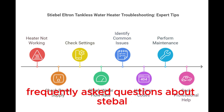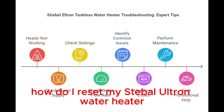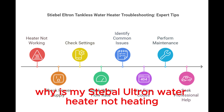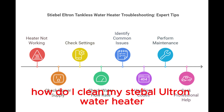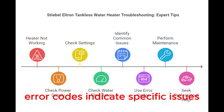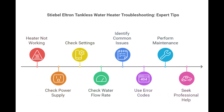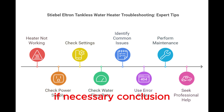Frequently Asked Questions. How do I reset my Stiebel Eltron Water Heater? To reset, press the reset button on the unit's front panel. Why is my Stiebel Eltron Water Heater not heating? Check for power supply issues or tripped circuit breakers. How do I clean my Stiebel Eltron Water Heater? Turn off the power and flush the unit with vinegar. What do error codes on Stiebel Eltron mean? Error codes indicate specific issues — refer to the manual for details.